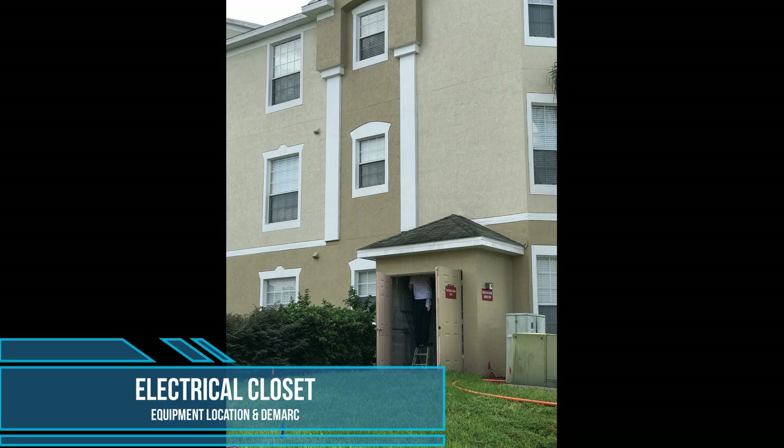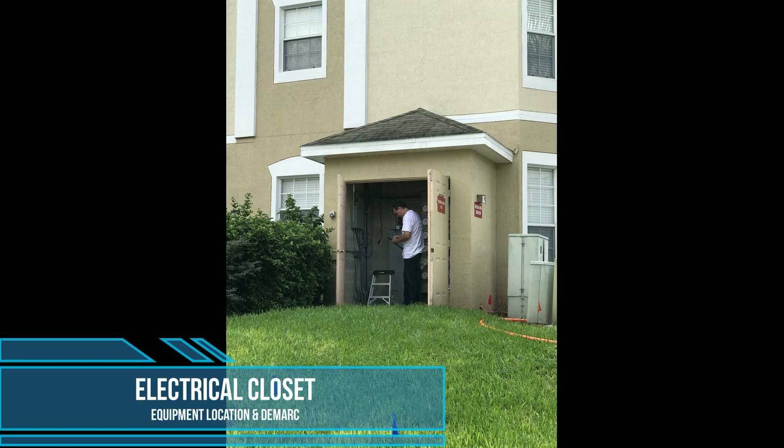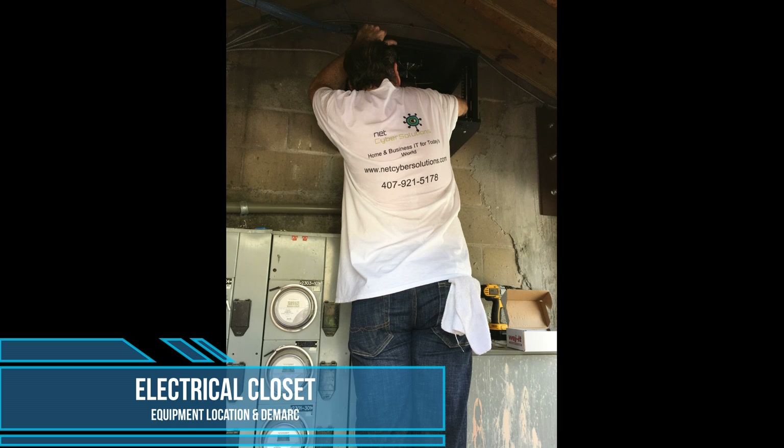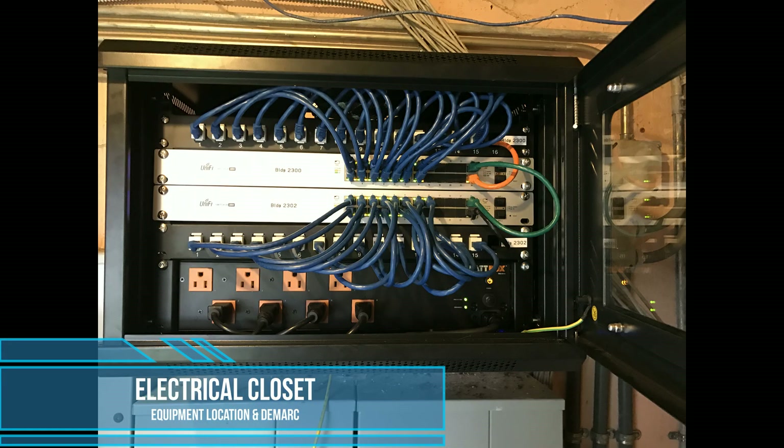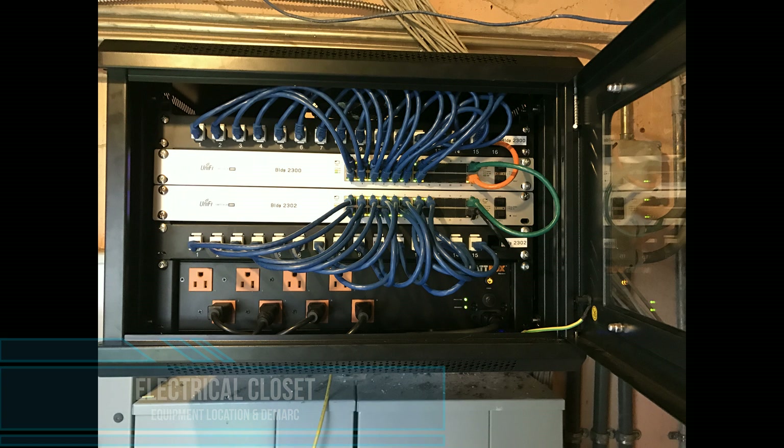We put the equipment in a 6U cabinet consisting of one USG, two 24-port POE switches, a cloud key, and a power distribution block. We had a fiber uplink brought to us by a local ISP. This was all connected to the 30 access points.